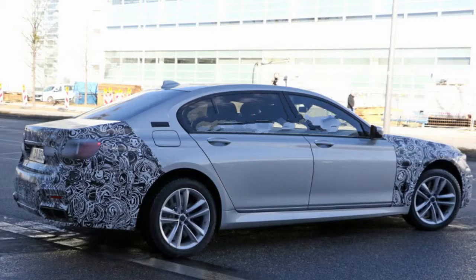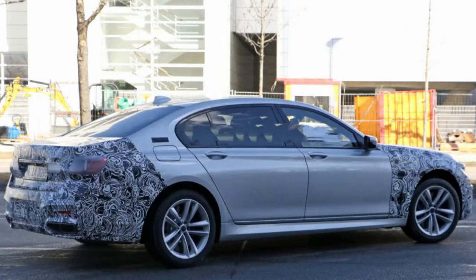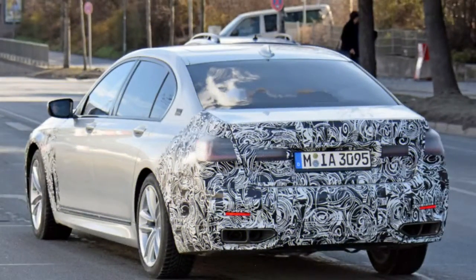Fans of the current 7 Series don't have much else to worry about on the exterior, however. Everything in the middle appears to be untouched. At the back, the taillights have essentially the same shape and size as the current model, but with updated lighting elements under the lenses.